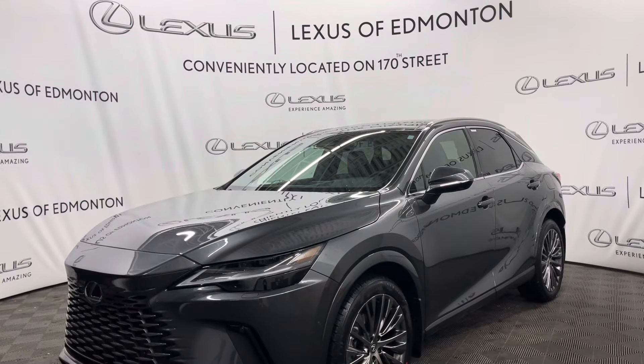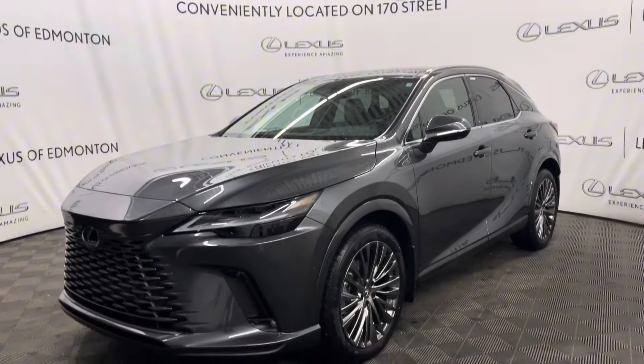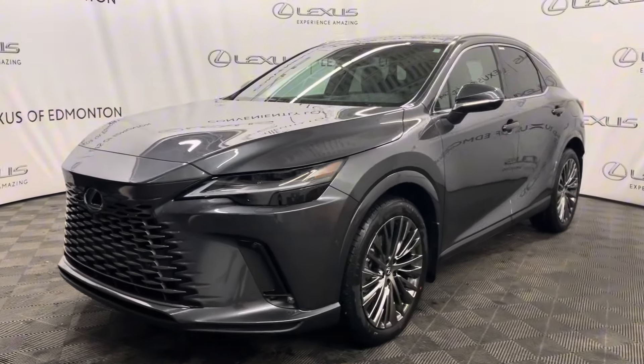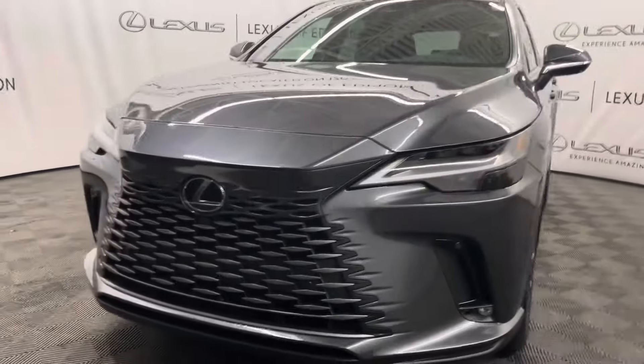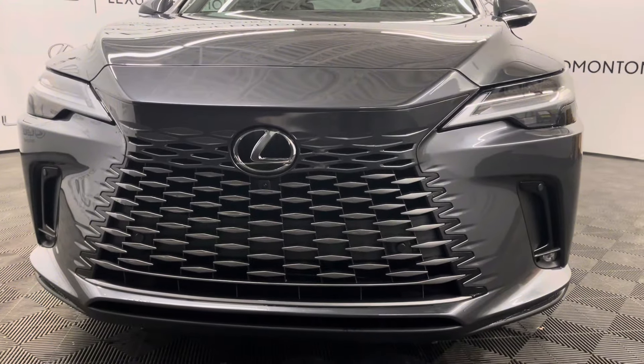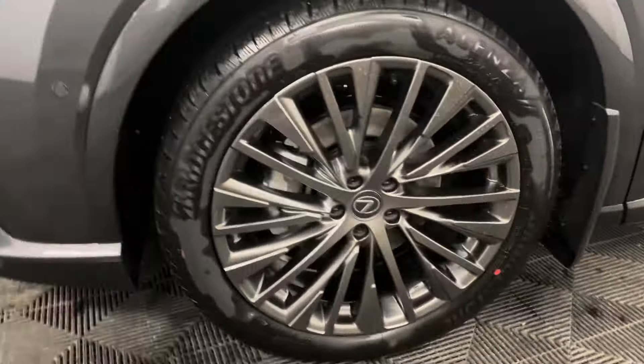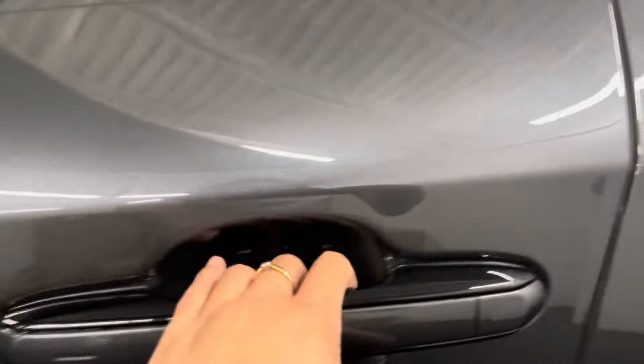Hello and welcome to Lexus of Edmonton located off 178th Street. Today I have a 2024 Lexus RX 350 hybrid in cloudburst gray, executive package. Under the hood you have a 2.5 liter four cylinder engine, 21 inch high alloy wheels, and keyless entry into the vehicle.